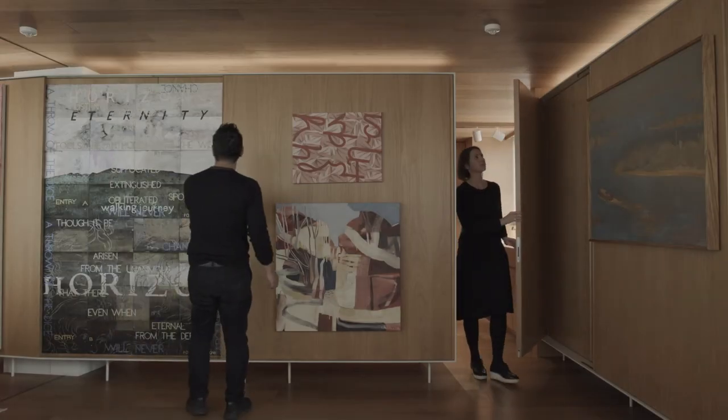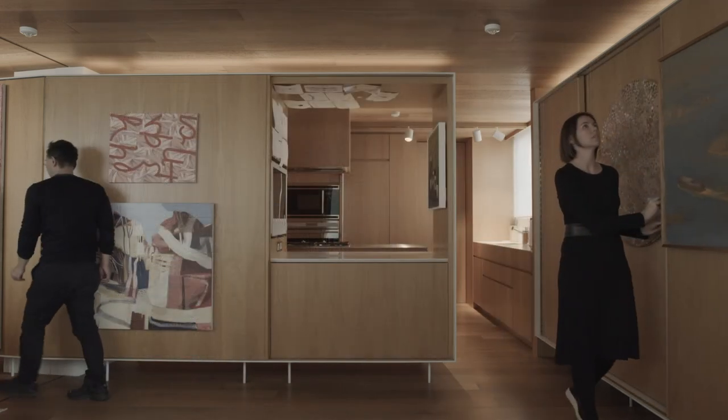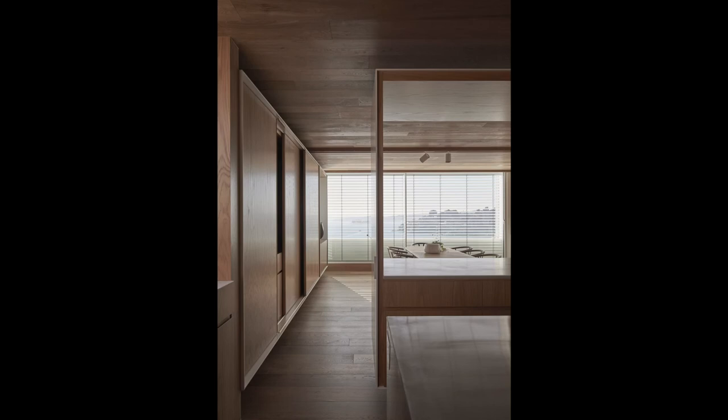The clients have really embraced the space. They hold quite a few parties here and have been able to utilise the different facets of it — the changeable sliding panels and opening cabinets — to curate the space for different purposes, from their day-to-day life as just two people through to holding a function for a hundred people.